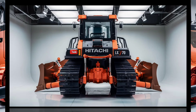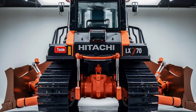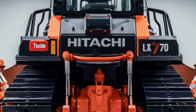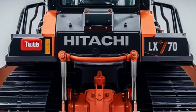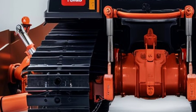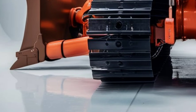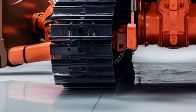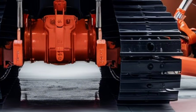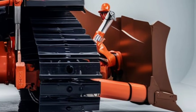The blade system of the LX-70 has been re-engineered for versatility and durability. Whether you're handling heavy earth-moving tasks or fine grading, the machine's precision is unmatched. Hitachi has introduced a quick-change blade attachment system, allowing operators to switch between different blade types in minutes. The new wear-resistant materials used in blade construction extend its lifespan and reduce maintenance costs. Additionally, the improved undercarriage design enhances stability and traction, ensuring consistent performance across various terrains.